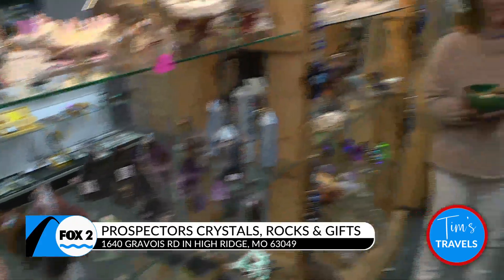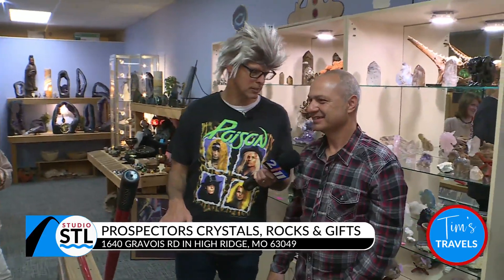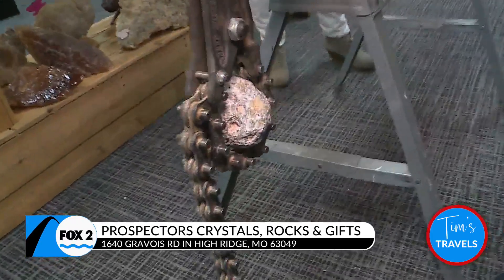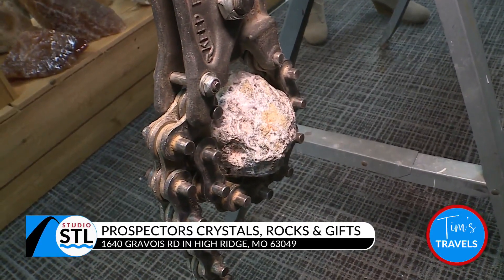Cracking geodes open is one of their favorites! So what is a geode? A geode is a formation that grows from water dripping into a hollow hole in the earth over millions of years. It forms a geode, and quartz crystals or anything you can think of could be inside. We don't know what's in it until we crack it open — though there's a slight feeling this one has some cool stuff in it.